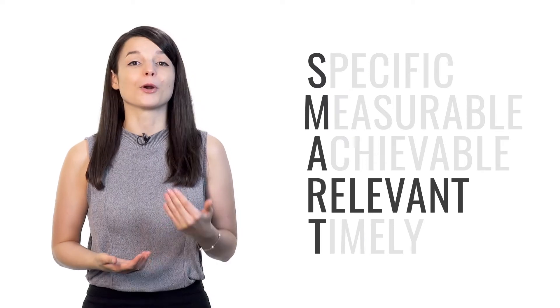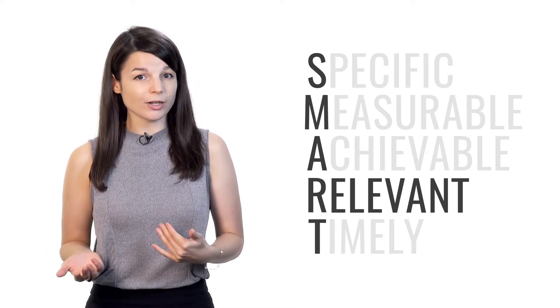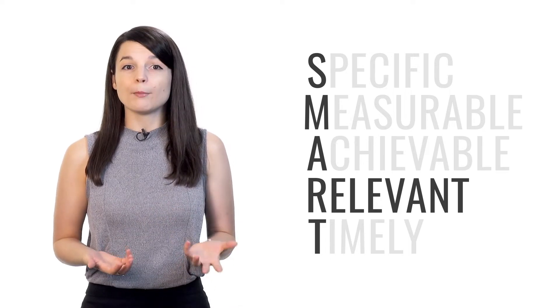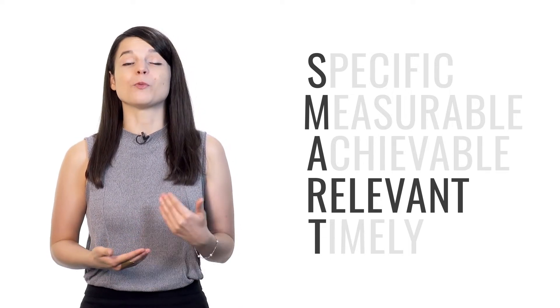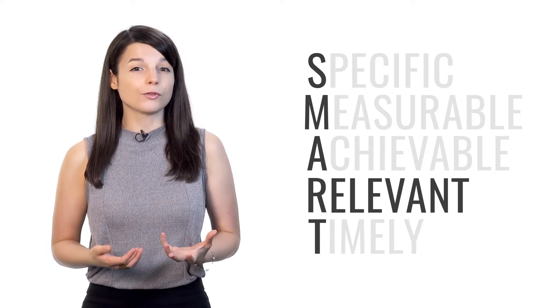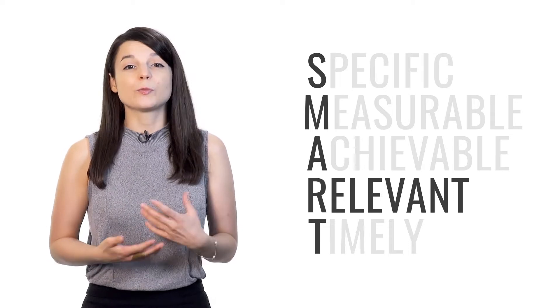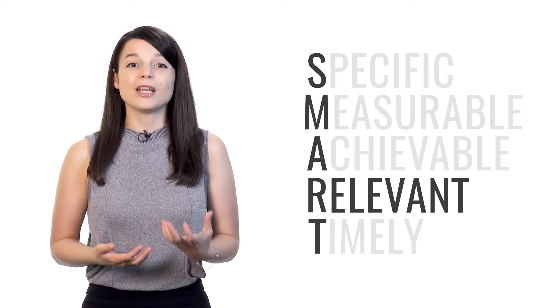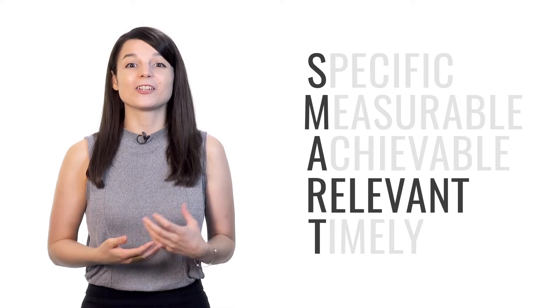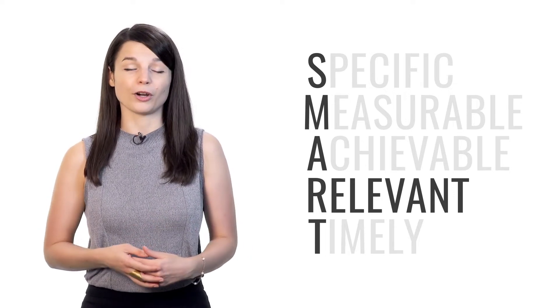R stands for relevant. Your goals may be specific, they may be measurable, and they may be achievable, but are they actually relevant to what you want to achieve? Don't just do a lot of things. If you're focused on improving your speaking skills in your target language, make sure that you spend your time having conversations with others. Make sure you're doing the right things so that your efforts actually bring you closer to your goal instead of just giving you more work.